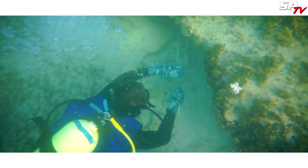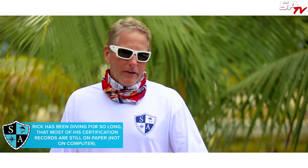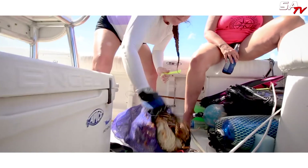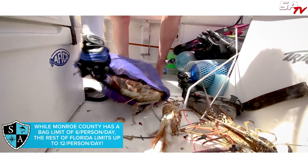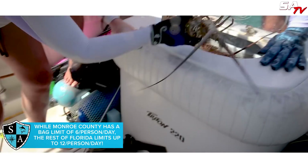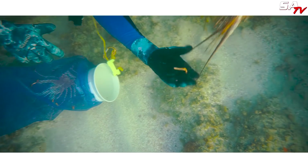You can either snorkel or put tanks on. We're in seven, eight, twelve feet of water. Personally, I like putting a tank on even in ten feet — I'm not a young spring chicken anymore. We've got state limits down here: six lobsters per person per day. The lobsters have to be three inches from the horns to the back of the shell. If they're legal, we bag them. If they're short, we let them go live another day. We repeat until we have our quota.